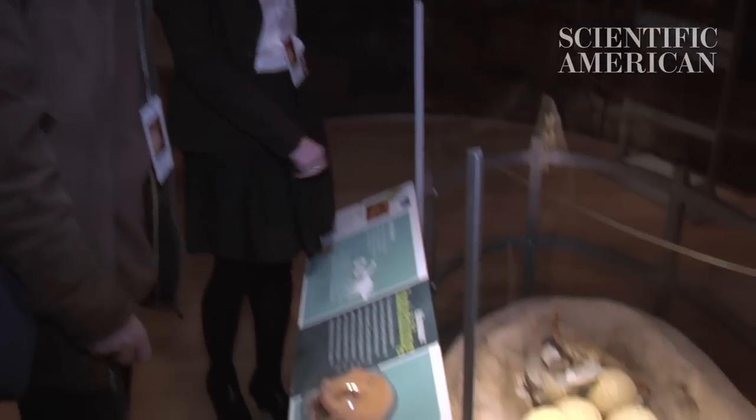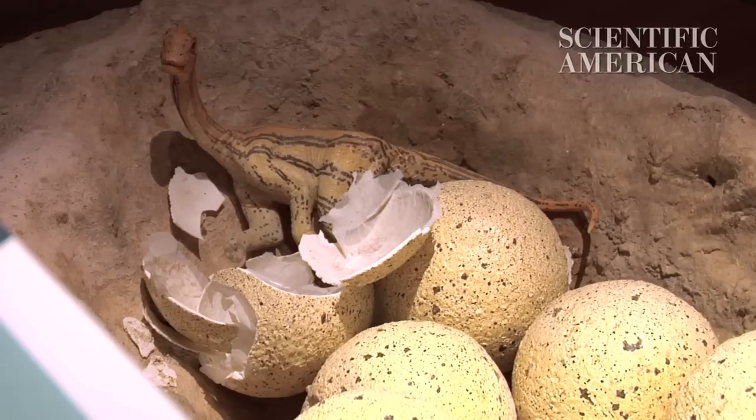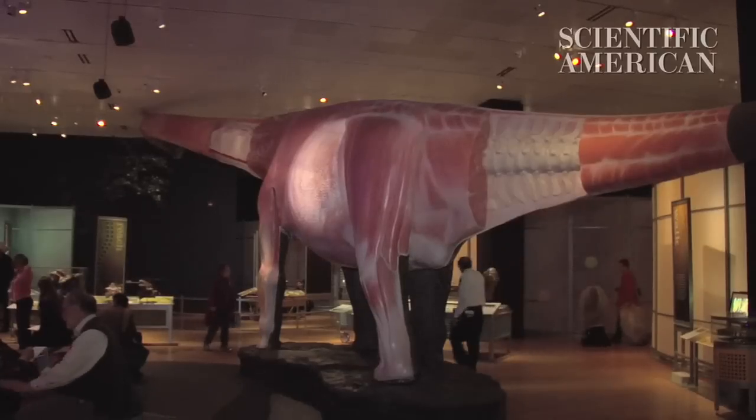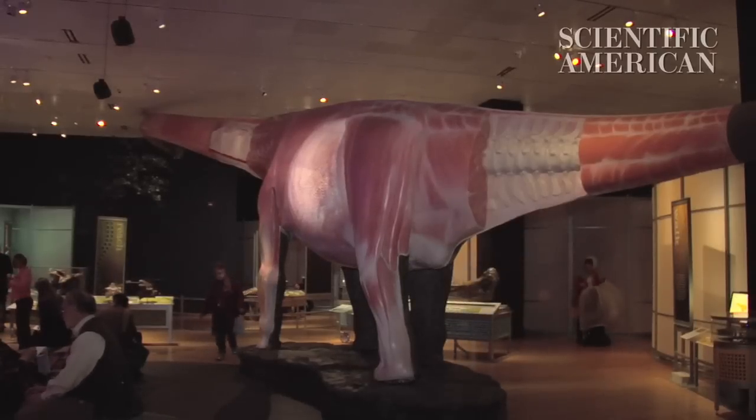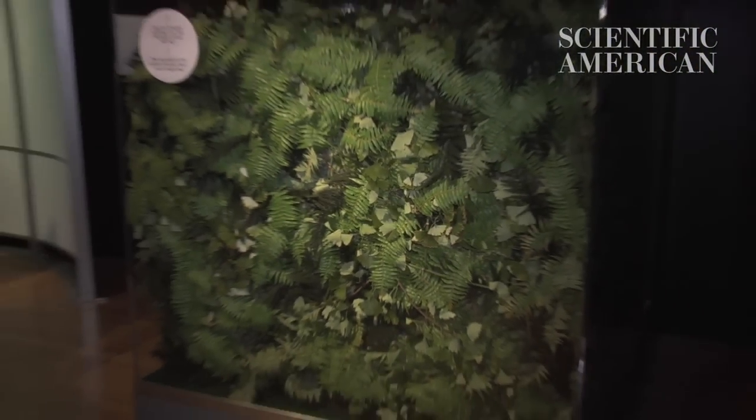And getting there means growing up fast. Sauropod eggs were only about 9 pounds each, while adults were more than 1,000 times that weight. So to grow that much, sauropods had to eat a lot. You're talking about a lot of food, especially during the explosive growth phase, because some of these animals were growing at over 10 pounds a day for a very long period of their life. This cube right behind me represents the volume of food one of these animals would have to eat in a single day — about 1,000 pounds.